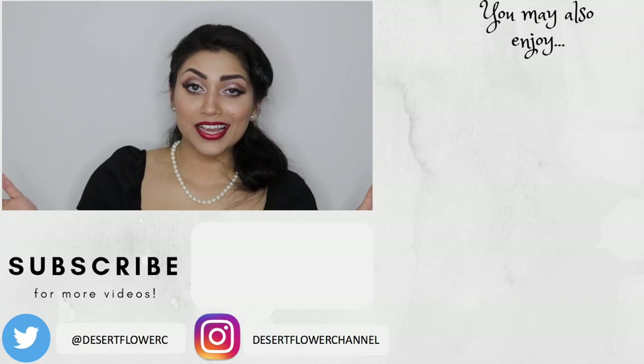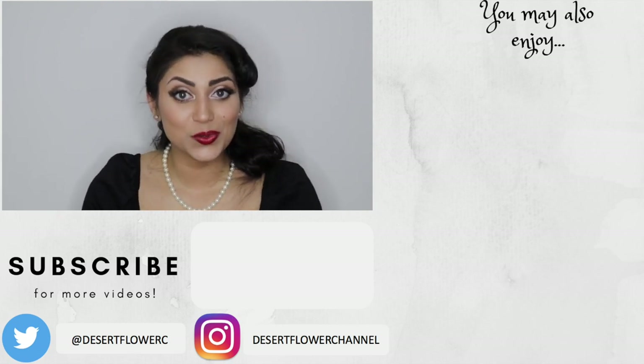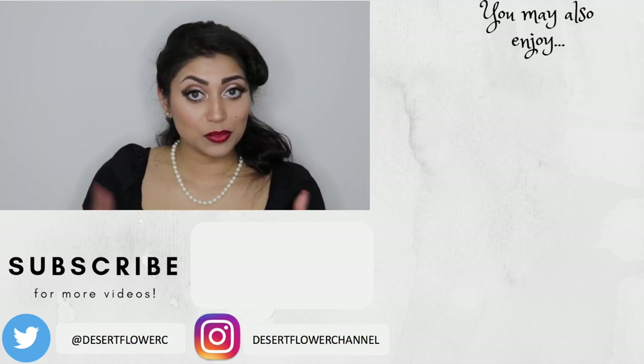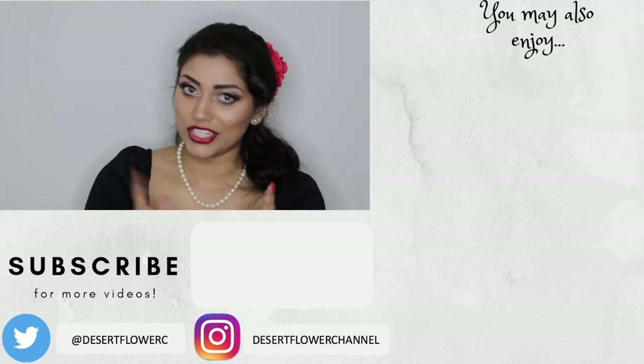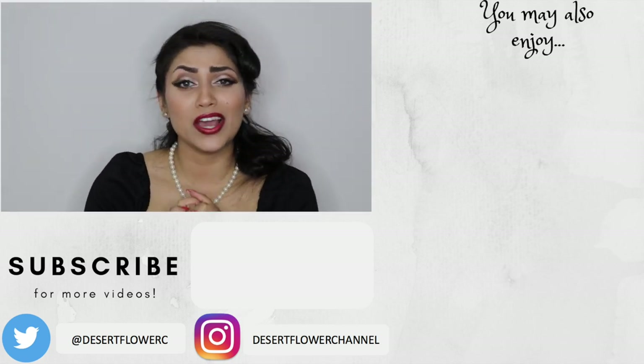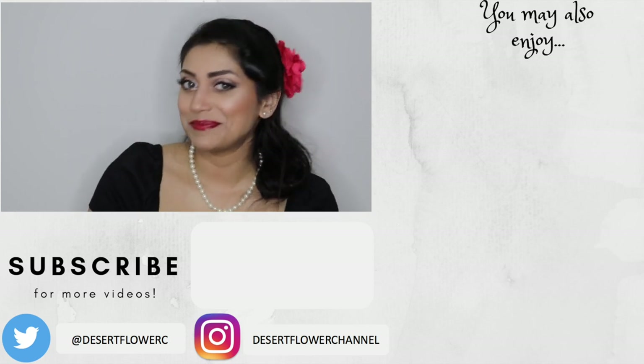All right guys, so those are all the items that I got from Unique Vintage. I hope you guys enjoyed. As I said before, I will link all of the items or at least similar items down below in the description box, so make sure to check that out. I hope you guys enjoyed this video. Please subscribe if you haven't already, give this video a big thumbs up, and I will see you guys in my next video. Bye!